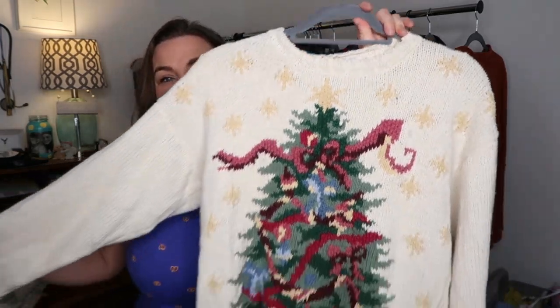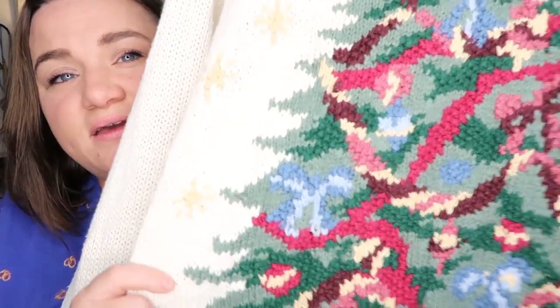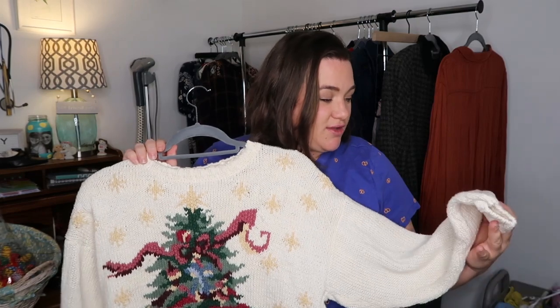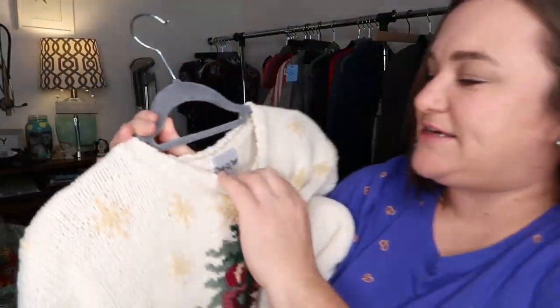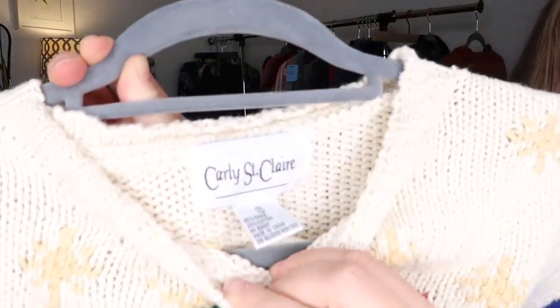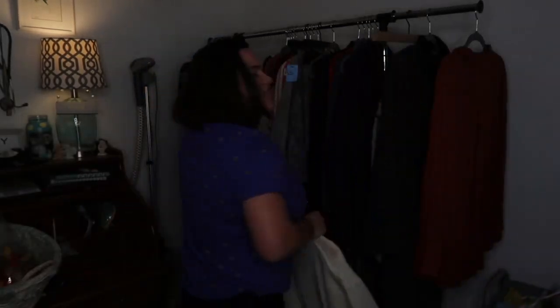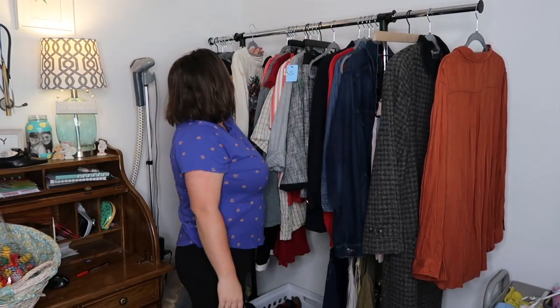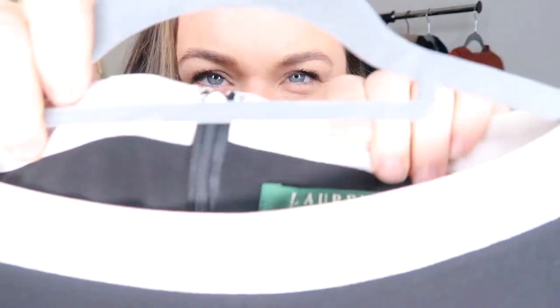This might be the prettiest Christmas sweater I've ever found — it's gorgeous. It's great for someone who wants to go to an ugly Christmas sweater party but wants to look pretty. It's vintage Carly St. Claire, size medium — I have it listed at $35.